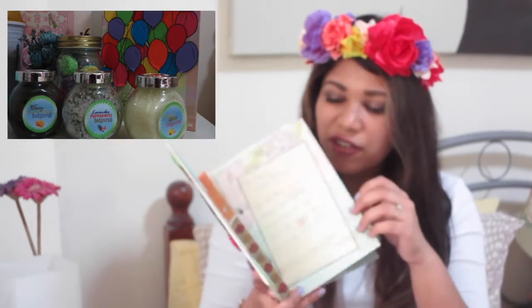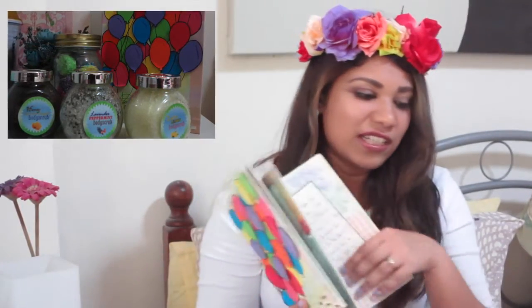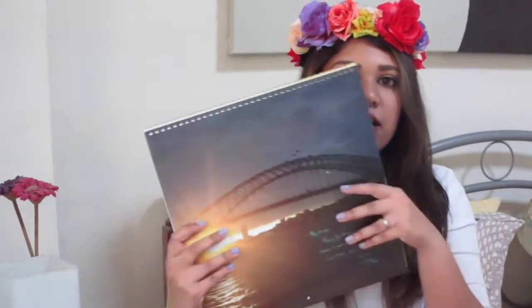The next thing that I got was from my friend Zool — he was actually in the previous video. He made this handmade card with all the pictures and a really nice note, and also he made some really wonderful body scrub and a bath bomb. I'm very excited to actually use these — I love organic stuff.